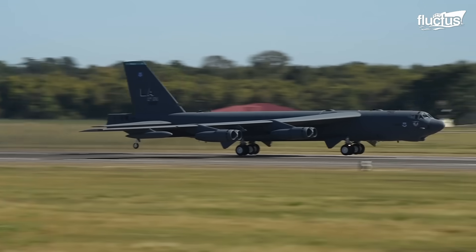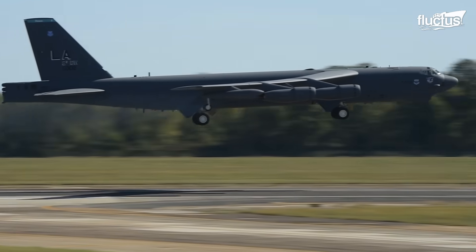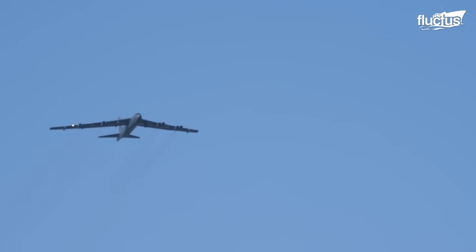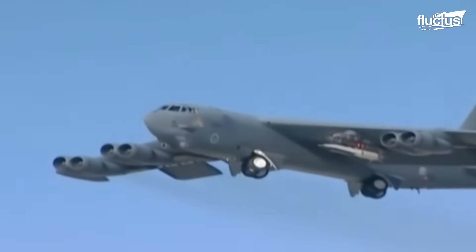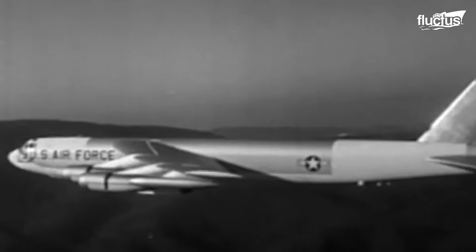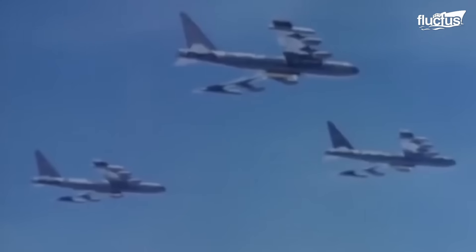The United States boasts one of the most formidable aerial arsenals in the world, underpinned by an array of sophisticated aircraft systems designed for a multitude of strategic purposes. Since the early 20th century, a strategic need for bomber aircraft existed in military operations as countries in war strove for a level of air power capable of delivering maximum destruction over distance and over enemy territory.